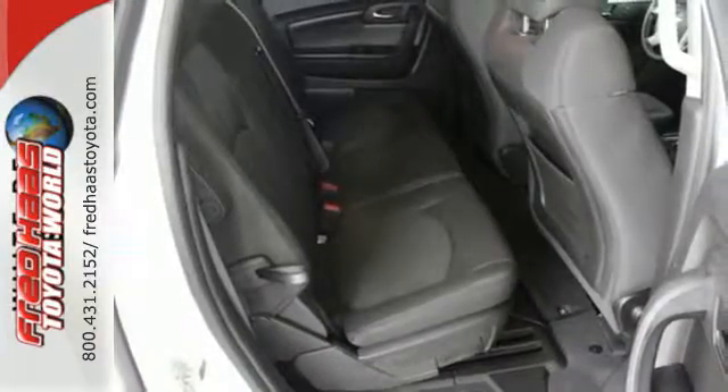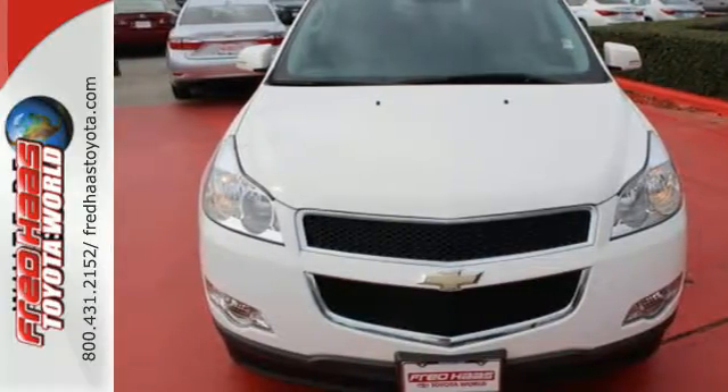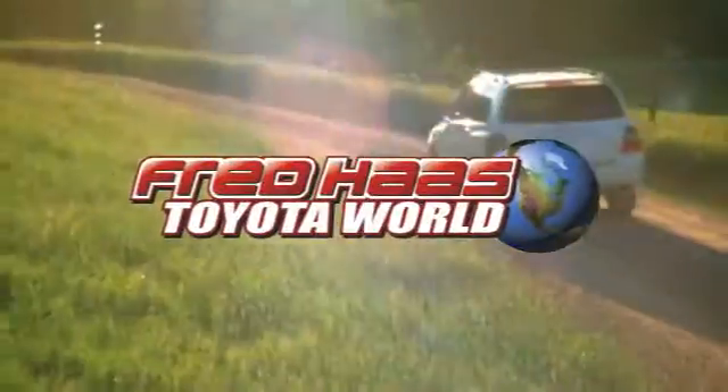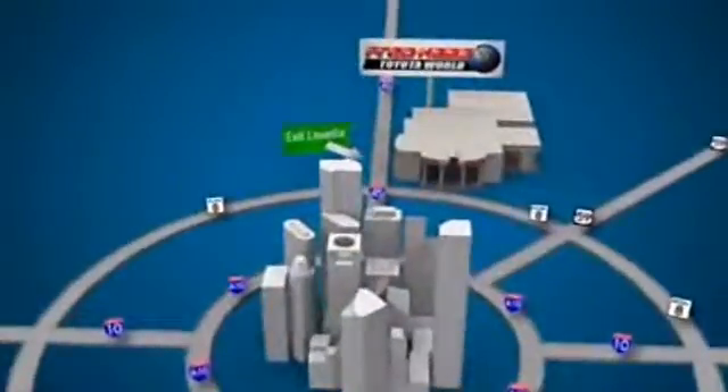Why not get the best for you and your family? Get behind the wheel of this great Chevrolet today. Fred Haas Toyota World has been a hallmark of our community for more than 40 years. Easy to find on I-45 North at Luetta, just two miles north of 1960.